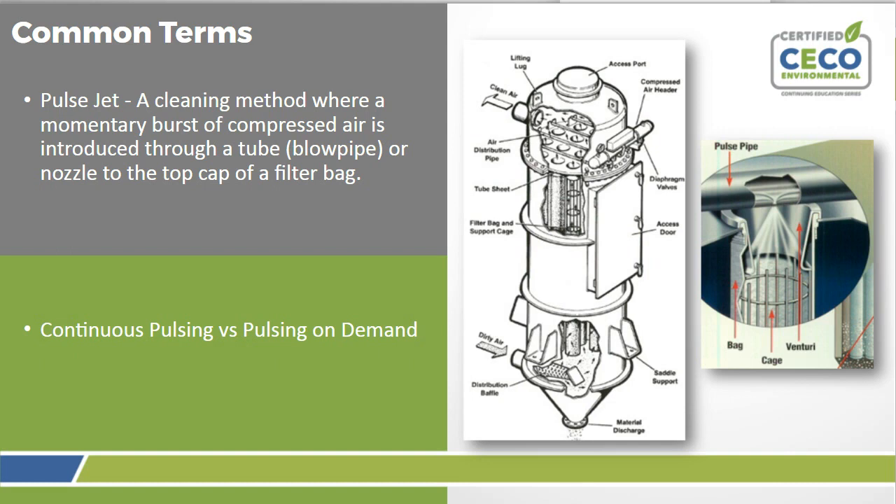With continuous pulsing, you have a 50-millisecond pulse and then a 10-second delay before moving to the next row, repeating continuously as long as the unit is on. Pulsing on demand is where you pulse based upon differential pressure, with a high point and a low point set — usually between 2 and 5 inches of water, depending on your air permit. The system only begins pulsing when the differential pressure hits the high set point, then pulses continuously until it drops to the low set point, after which it stops until the high point is reached again.